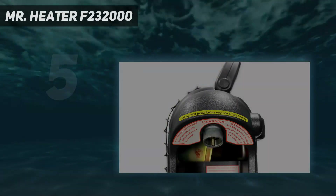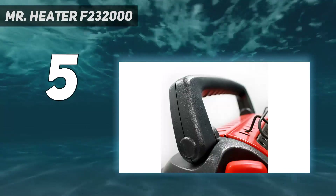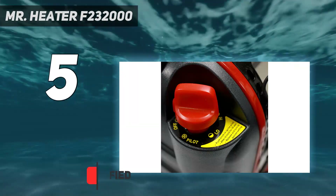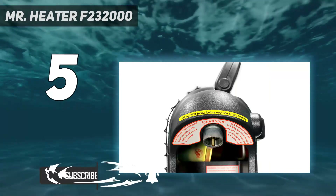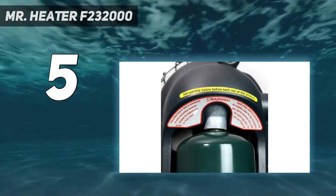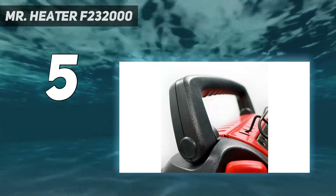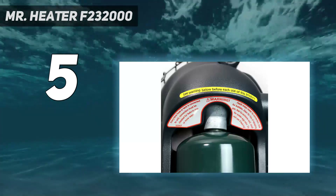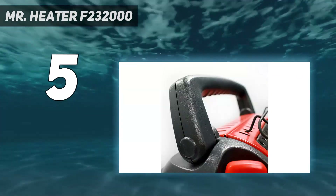Starting at number 5: Mr. Heater F232000. The beauty of the Mr. Heater Portable Buddy Heater is that you can take it on the go and position it close by for direct warmth. Measuring approximately 14 by 9 by 14 inches and weighing about 9 pounds, it's one of the most lightweight and compact models on the market. Since it runs off a 1-pound or 20-pound propane cylinder, no electrical wiring or installation is required. It can run for about 2 and a half hours at maximum BTU and about 5 and a half hours on low.